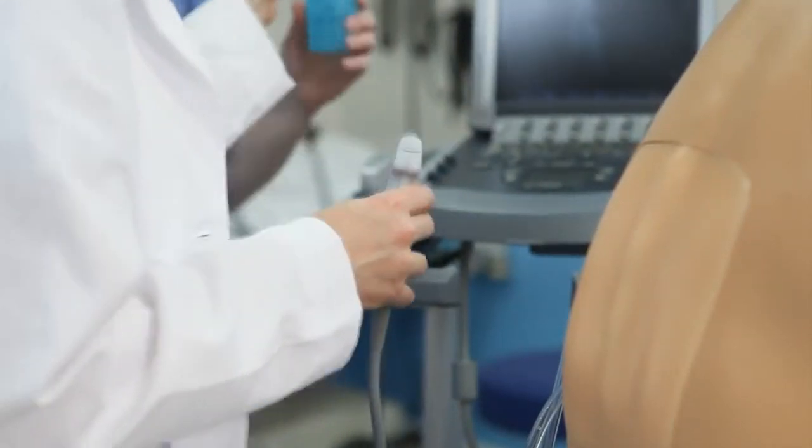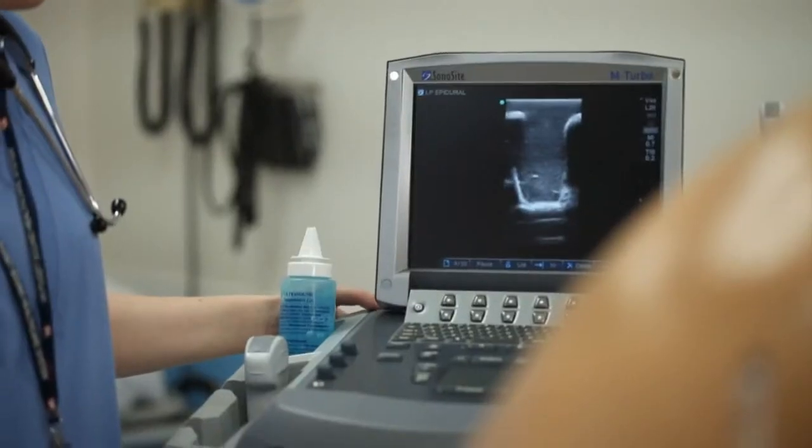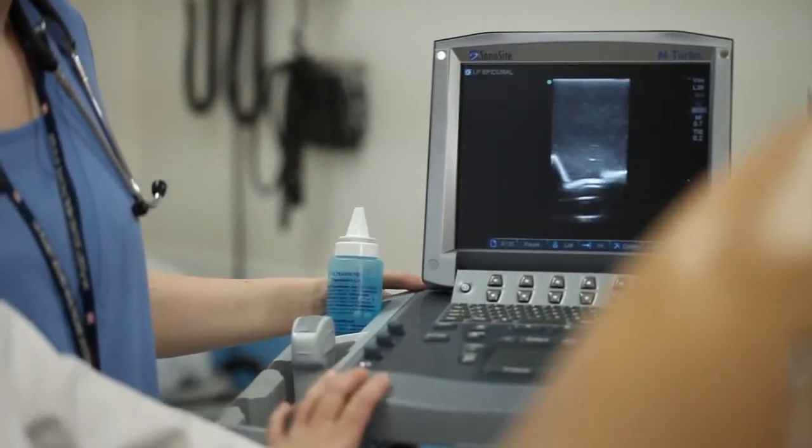During procedural training, users can perform ultrasound guided procedures or use blind insertion techniques to access the epidural or the subarachnoid space. The model is superb for needle access as well as placement of catheters.